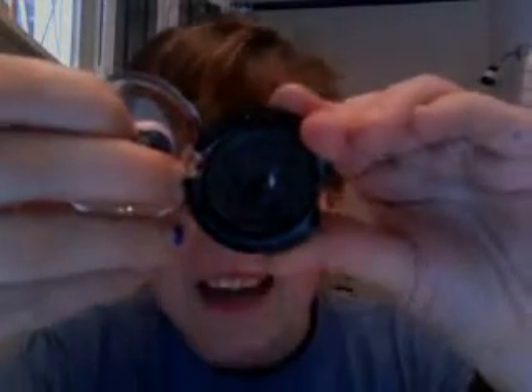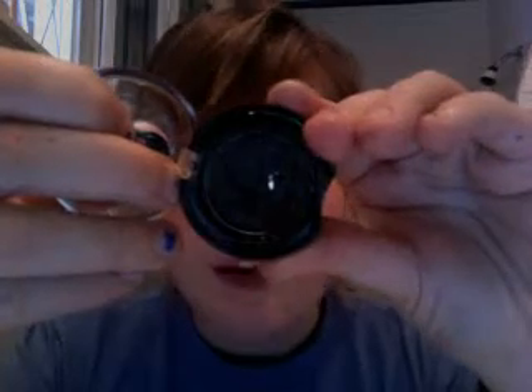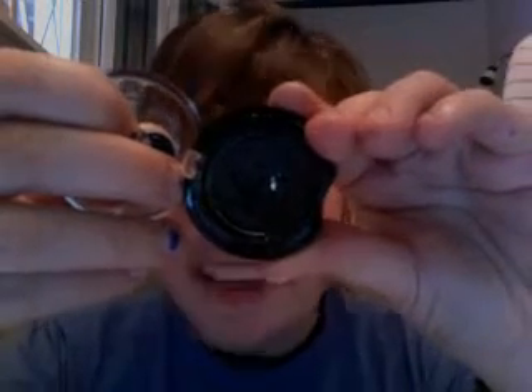My second least favorite is this gel eyeliner I got at Hot Topic, and it is gross. It gets in your eye, and first of all, it looks like some pukey color. It's not dark at all, and the brush they give you to do it with is just bristly. When you put it on your eye it just doesn't show up and it's just ugly. So I really, really hate this — like to the max.